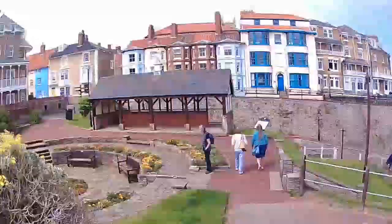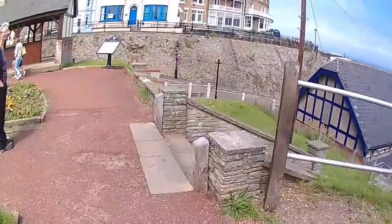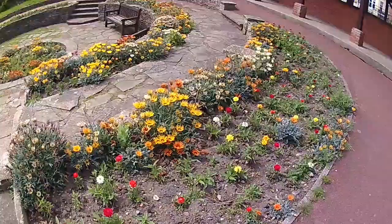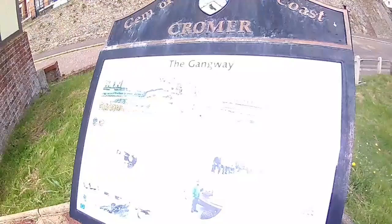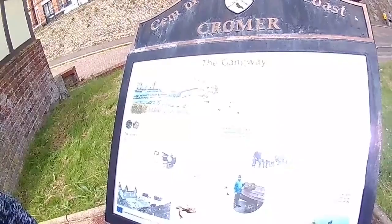I was looking at the flower beds — they're funny, aren't they? It's lovely. It's called the Gangway — I don't think we've seen this before. The Gangway: the present gangway and the lifeboat house, houses the inshore lifeboat, were laid out in 1902. In the early years, mules pulled carts and coal from the vessels on the beach up to the town. The mules and horses continued to be used in later years to pull bathing machines. Hmm, interesting.